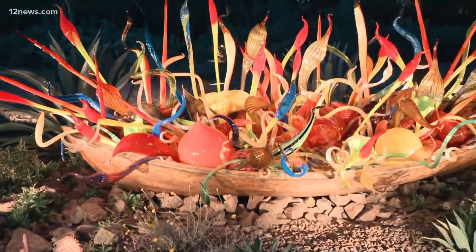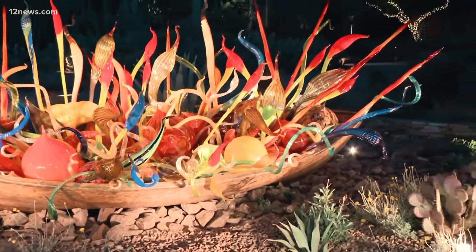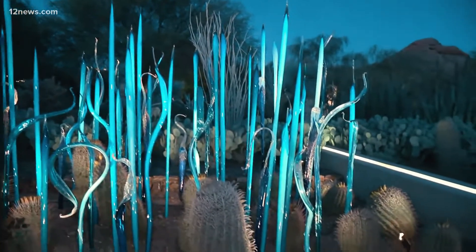With many wildflowers, cacti, and interesting art installations on show, the Desert Botanical Garden is well worth checking out when in Phoenix.